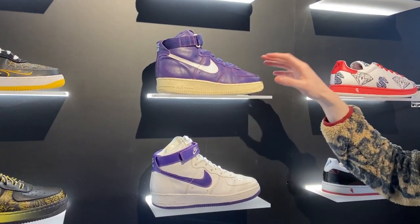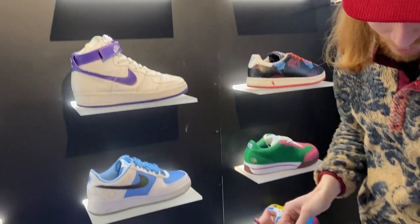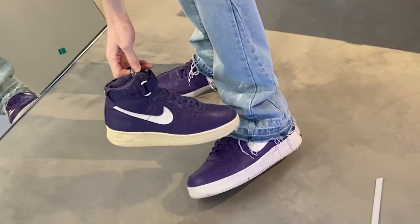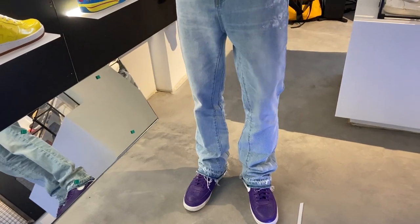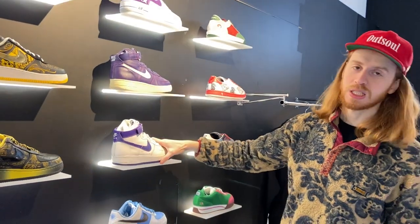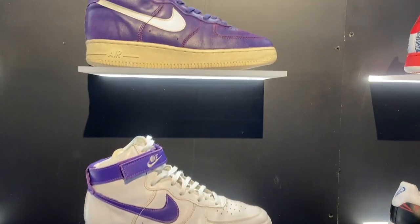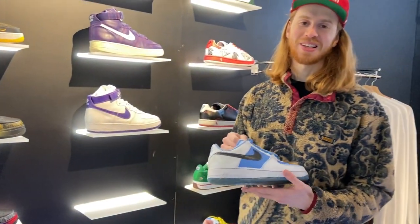Here you have a couple of old school Air Force Ones — this is from 1992, and I'm actually wearing the retro from 2015, which is super close to the original in terms of quality and color. These are from 1992, these are from 1995 — the shape and materials on old Air Force Ones are just unbeatable.